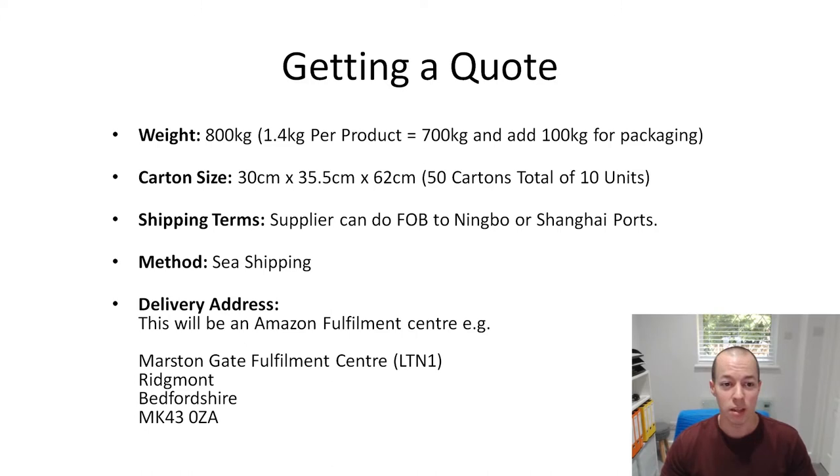Here are the details that pretty much every freight forwarder I spoke to was asking for - you can get these from your supplier. I asked them roughly how much my product weighed and they said about 1.4 kilos, so 500 units comes to roughly 800 kilos. The next thing they wanted was the carton size to work out the cubic meterage of your shipment. My supplier told me there were going to be 50 cartons with those dimensions, and within each carton there are 10 units, so 500 units in total.